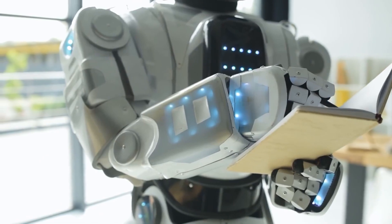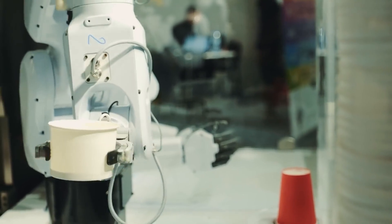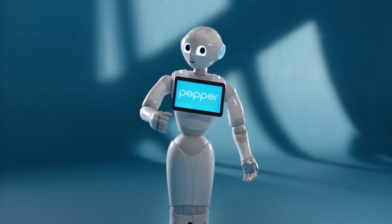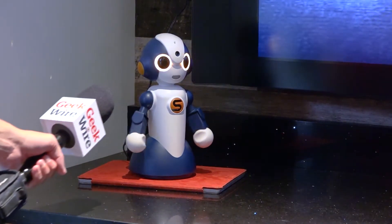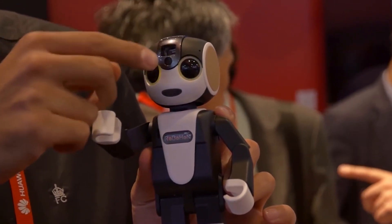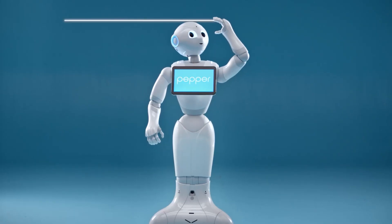Humanoid robots have long attracted attention as performers in roles where they simply had to walk, run, or dance. But in recent years, more and more robots have emerged with the main purpose of interacting with human beings. In 2014, SoftBank announced Pepper. In 2015, V-Stone announced Soter. And in 2016, Sharp announced Robophone. All of these robots were developed as service robots with a humorous communication style that emulates human figures.